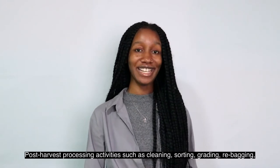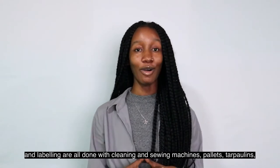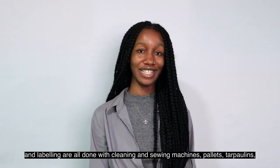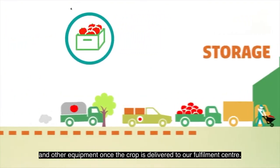Post-harvest processing activities such as cleaning, sorting, grading, re-bagging and labelling are all done with cleaning and sewing machines, pallets, tarpaulins and other equipment once the crop is delivered to our fulfilment centre.